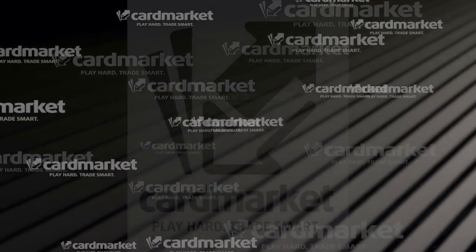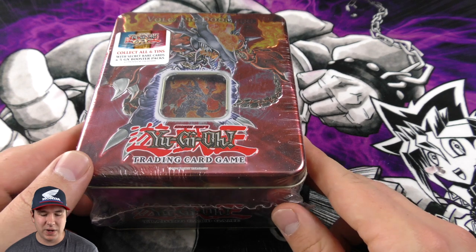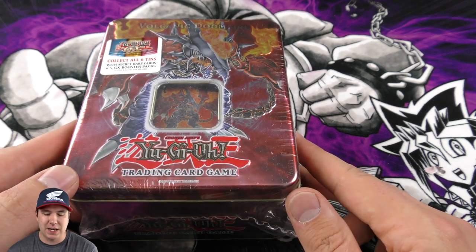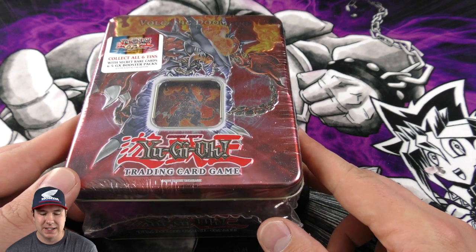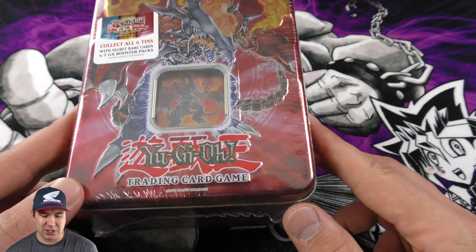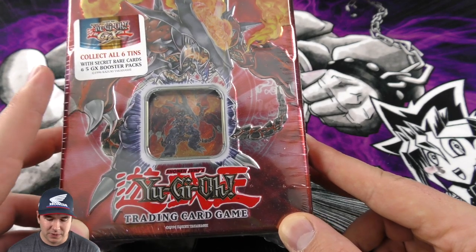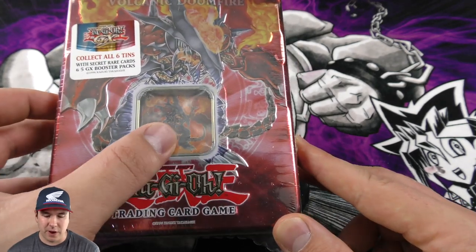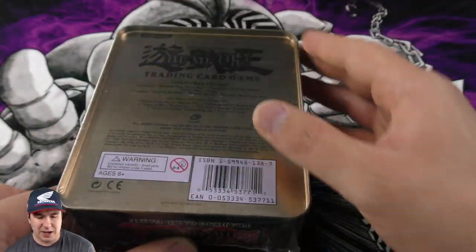This video is powered by cardmarket.com. What's cracking YouTube, Jobber here, and we have before you the Volcanic Doomfire 2007 sealed Konami collectors tin. Collect all six tins — every one of these tins has a different secret rare, and I am absolutely pumped about getting this one.